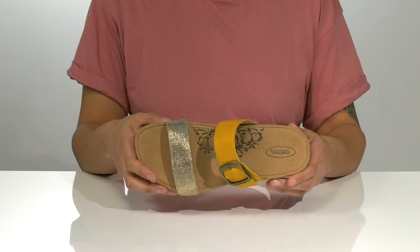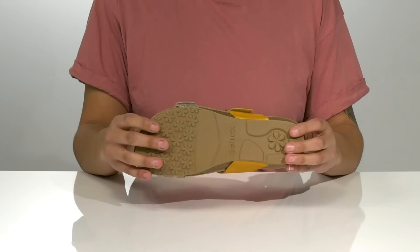Inside, the footbed is contoured for arch support to keep your feet feeling good. And underneath, the textured outsole is great for traction.